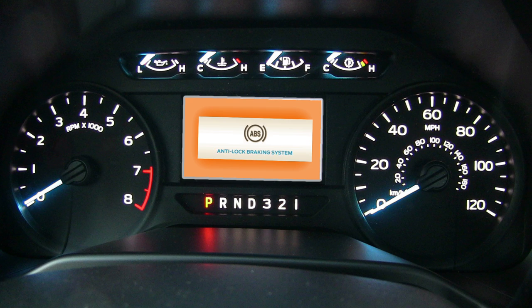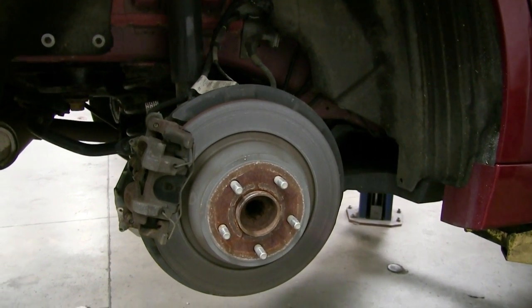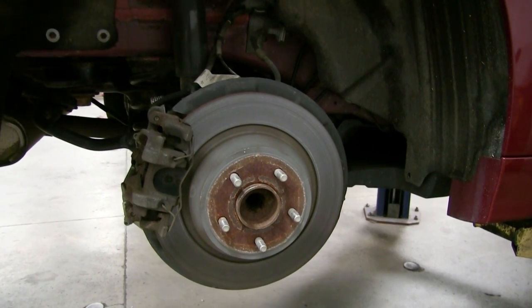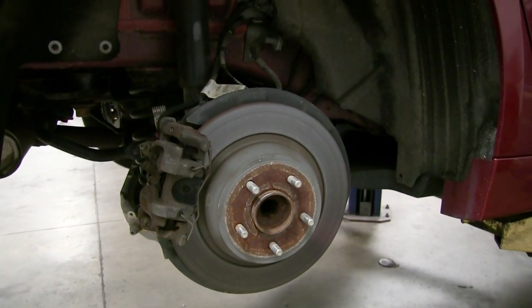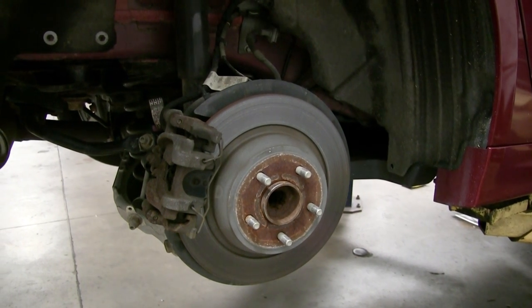The Anti-Lock Braking System: if this is illuminated while you're driving, a malfunction is indicated. The normal braking system without ABS will continue to function, unless the brake system warning lamp is also illuminated. Have the system checked by your authorized dealer.